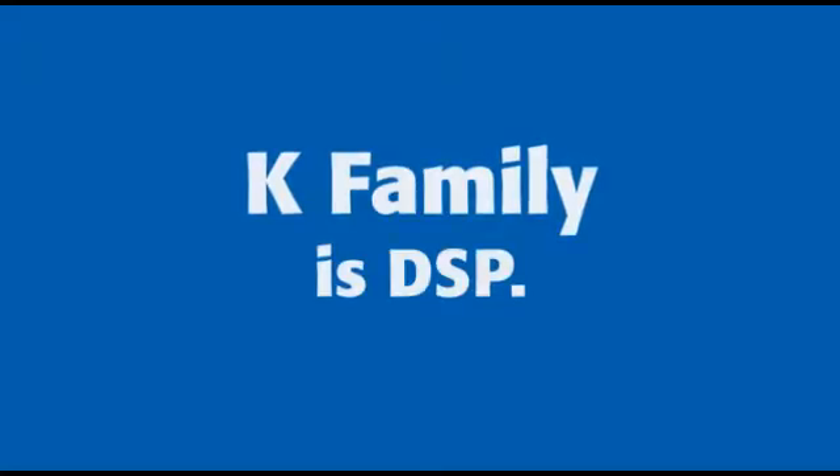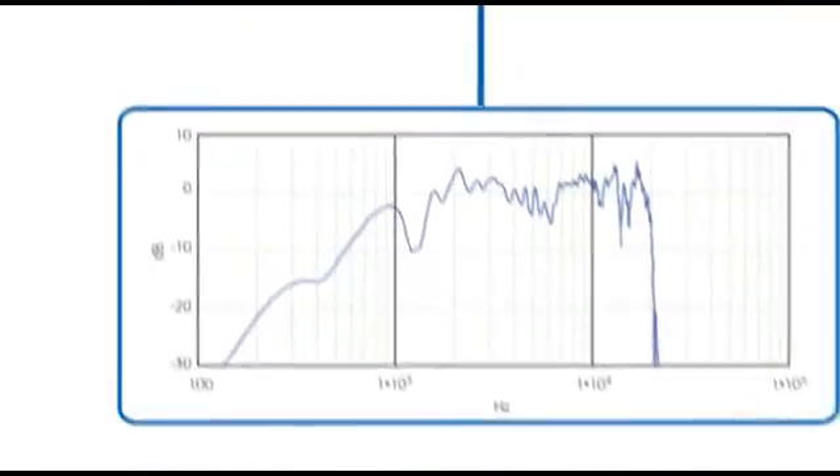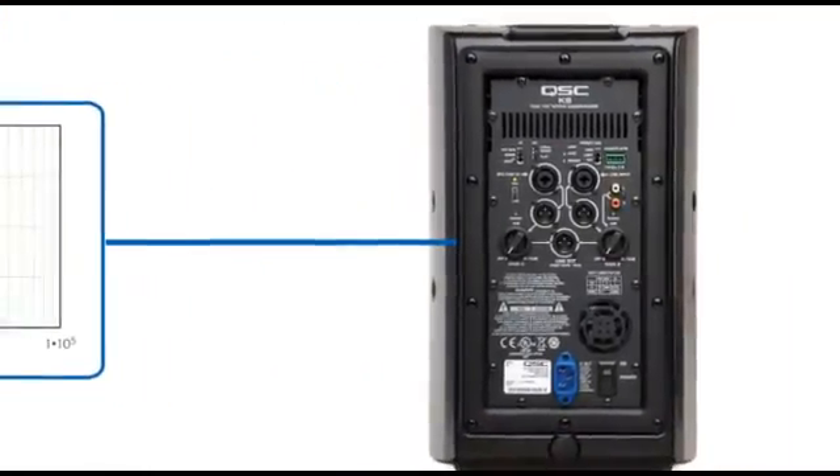The K-Family takes advantage of digital signal processing, a technology previously found only in high-end line array products. It's called intrinsic correction. QSC takes over 70 acoustic measurements for each individual loudspeaker and then loads these model-specific parameters into the built-in processor located in each power module. The end result? It sounds great right out of the box — no golden ear expertise needed, no fiddling required.